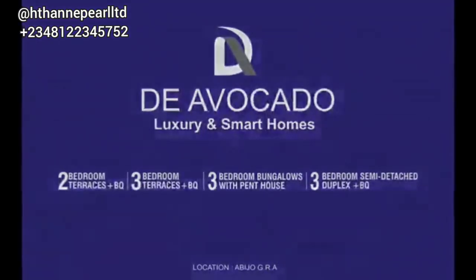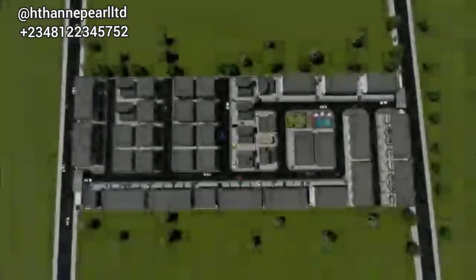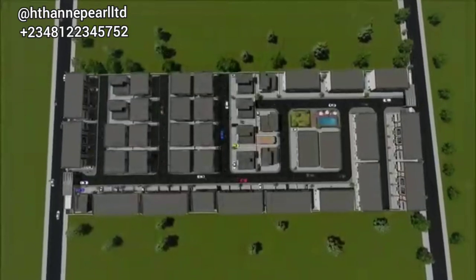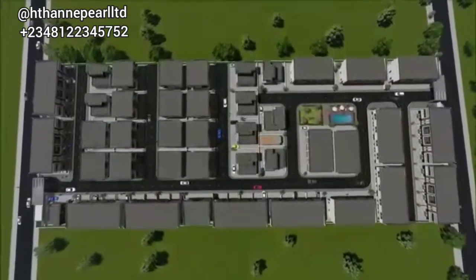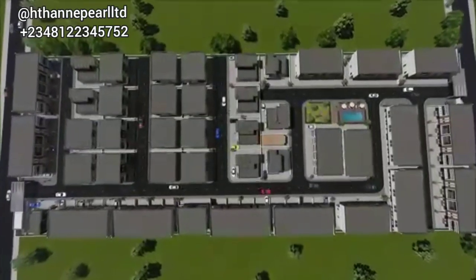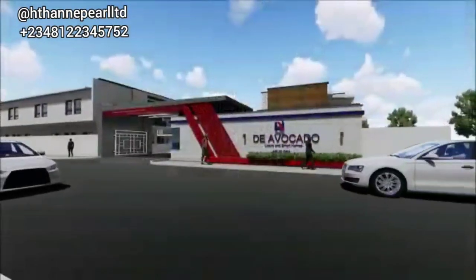Here comes another beautiful smart home I've always been waiting for. I told you in my previous video that Abijo and Sangotedo terraces is becoming the next big thing, and you can see it for yourself. In this particular video I want to share with you the 3D of what this beautiful off-plan will be like — this is the Avocado Luxury and Smart Homes.